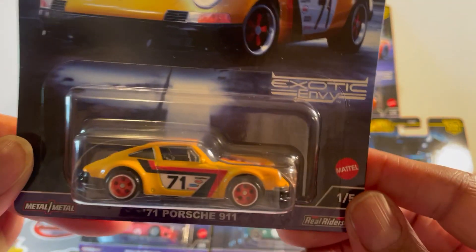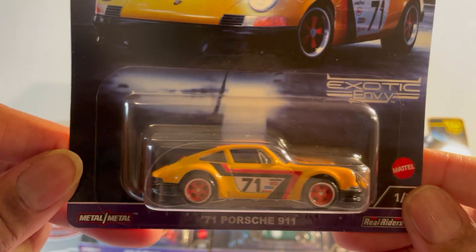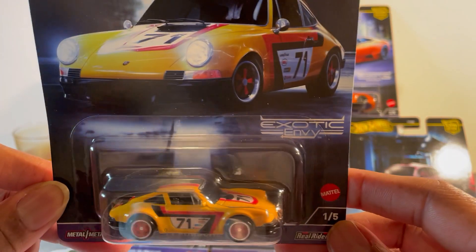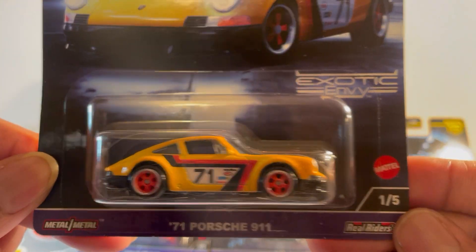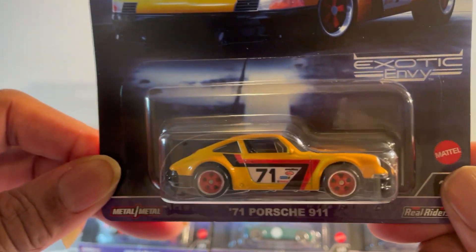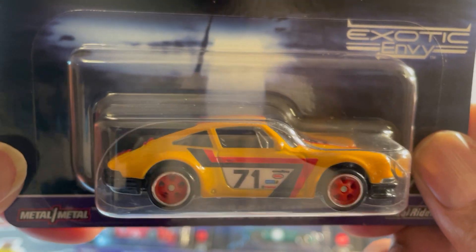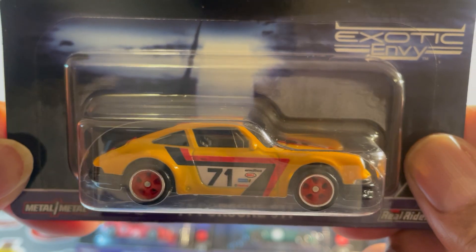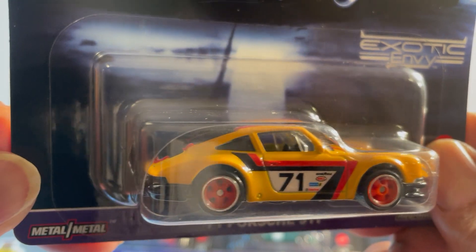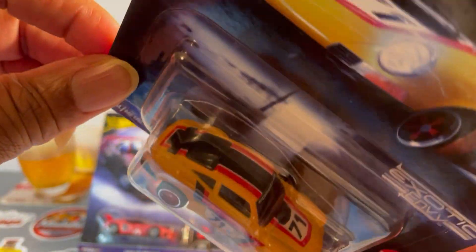What he told me is there's only one Porsche to a case — that's why they're so hard to get. And I see someone online post a video claiming it's a chase — see that right there, one of five — not a chase. Beautiful mustard color, red and black striping, red wheels — matching red wheels — nice details, '71 on the hood.